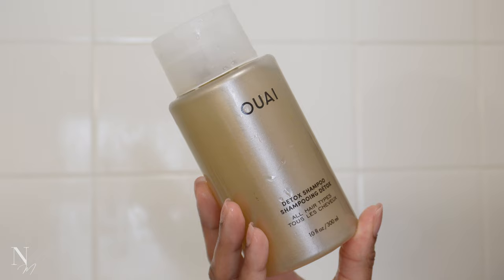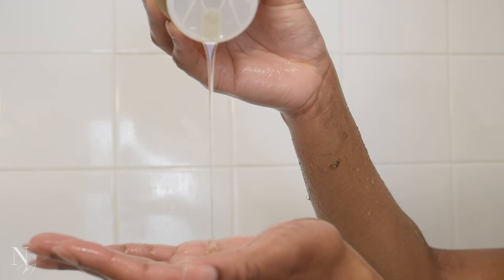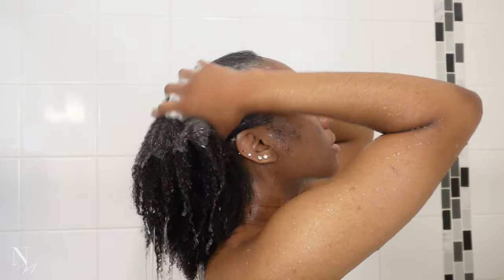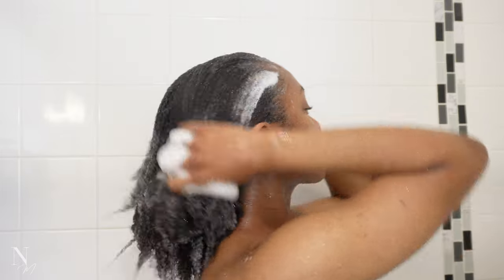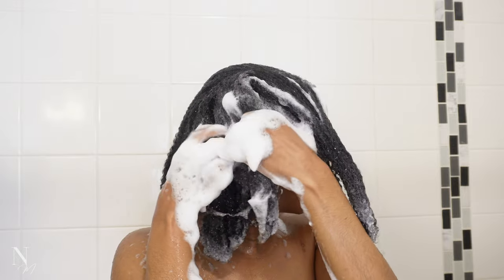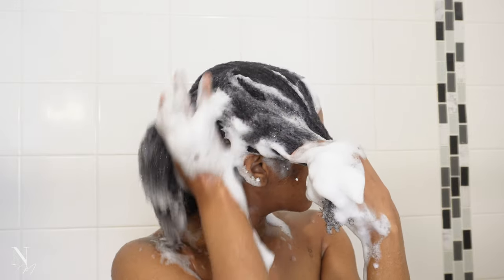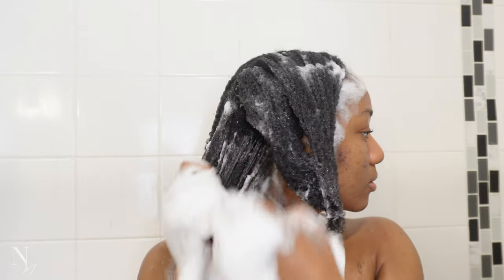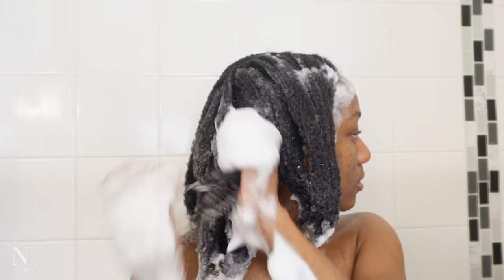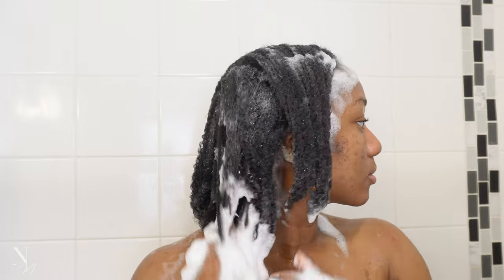Next I'm going in with my clarifying shampoo. I normally use Quantum's clarifying shampoo but I ran out, so I'm trying Way for the first time and using their Detox shampoo as my clarifying step. I always clarify my hair first every time I wash it to remove any product buildup, oil, and dirt. I'm emulsifying the product and then spreading the shampoo in sections to ensure I'm really getting my scalp. I've been stroking my hair in a downward motion only and not scrunching it up, because it really helps my detangling process.